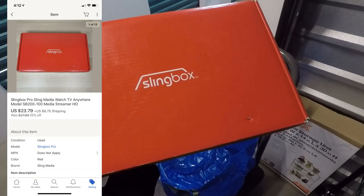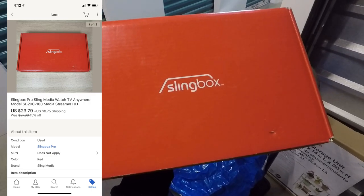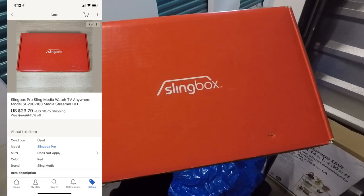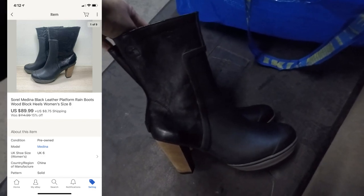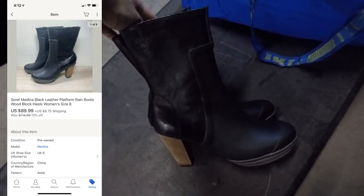The first item is a Slingbox Pro. This was part of a bulk purchase, one of the carloads I picked up locally from my guy. It sold for $23.79 and the buyer paid for shipping. This next item is a pair of women's Sorel boots — a garage sale find — and these sold for $89.99 with the buyer paying for shipping.